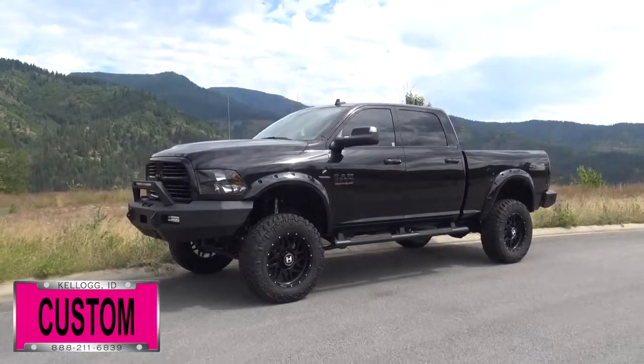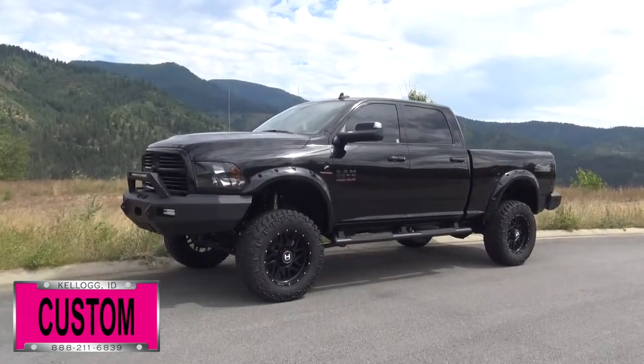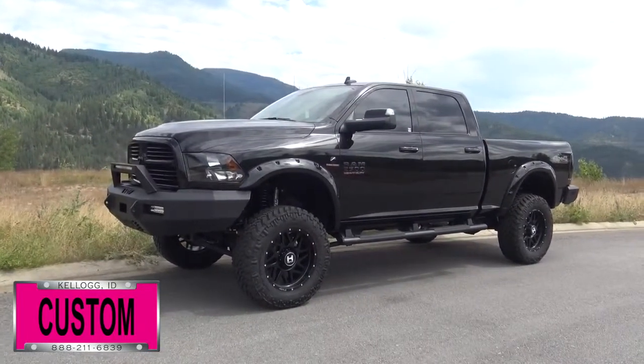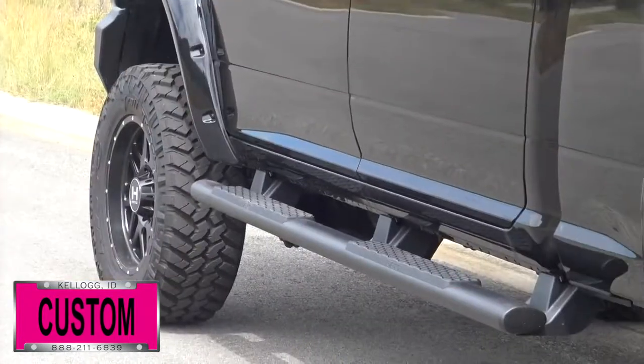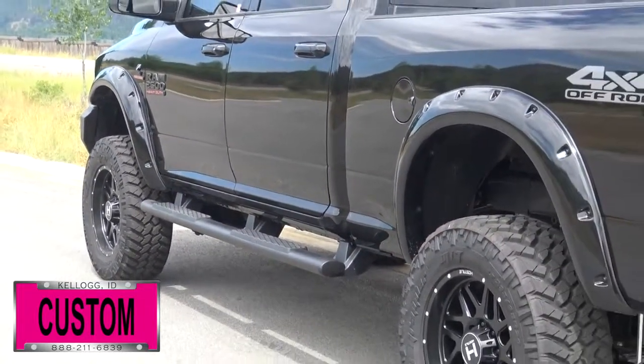Here at Dave Smith Motors, we pride ourselves on doing customized accessories better than anyone. Today I want to give you a quick look and walk around of this brand new 2017 Ram 2500 SLT Crew Cab 4x4. The exterior paint color: brilliant black crystal. This, my friends, is a prime example of what our Dave Smith Customs team can do for your new truck.